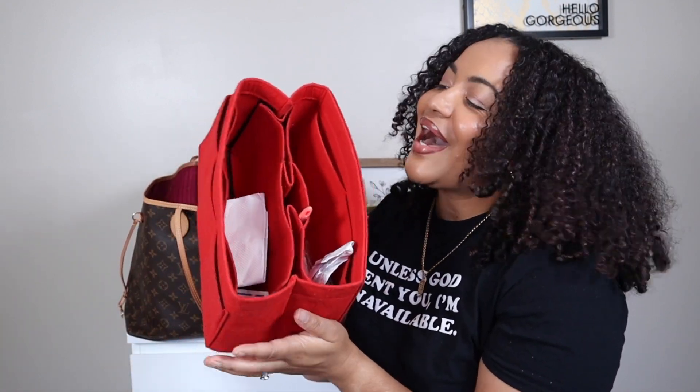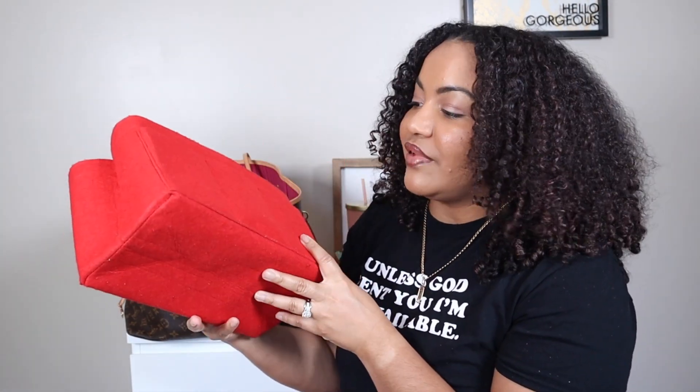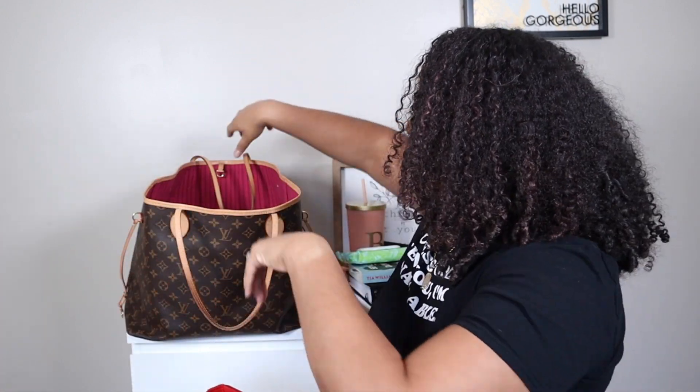Miscellaneous stuff at this point, but I will link this organizer below — it's from Amazon. I absolutely love it. I think it fits perfectly in this bag, but I also use the same one for my Speedy as well, so it's very versatile. If you have multiple bags, you can just kind of switch from bag to bag.